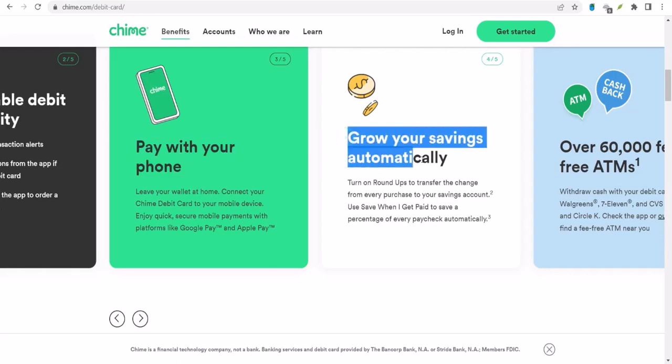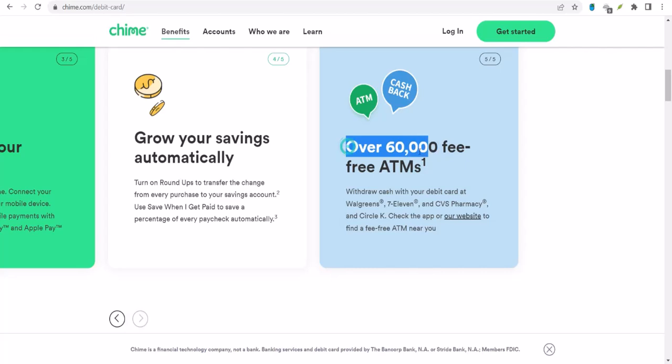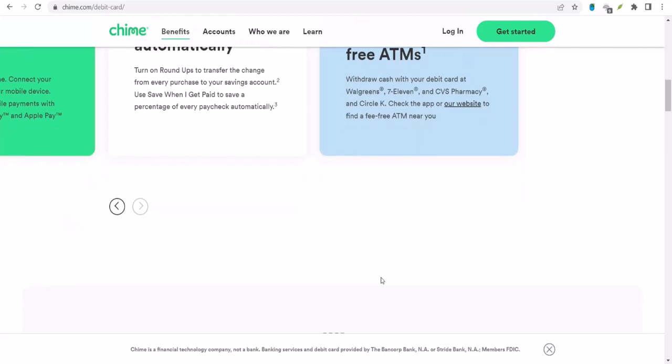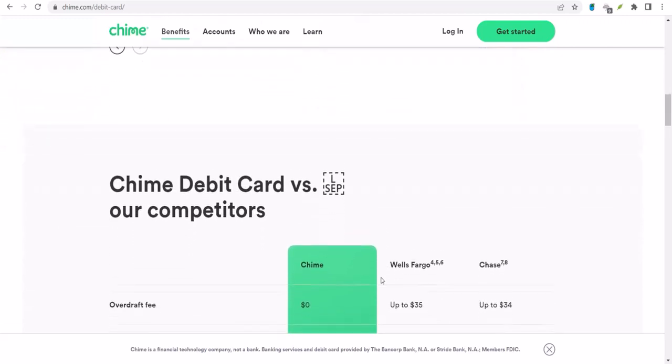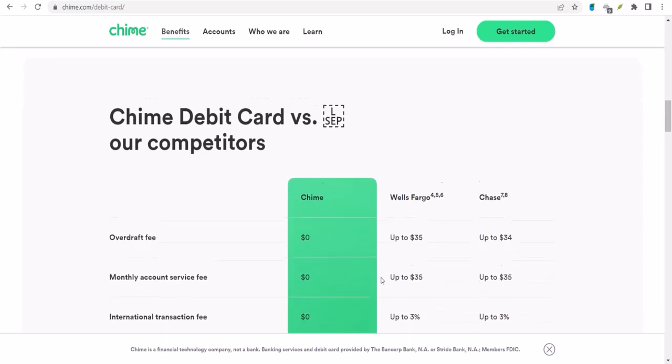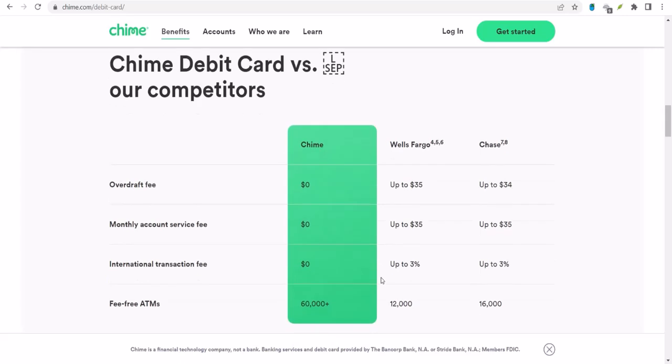Before we get too excited, there are a few things you need to know. First off, not everyone is eligible for mobile check deposit — Chime has its own set of rules about who can and can't use this feature. It usually depends on things like how long you've been a Chime member, if you've set up direct deposit, and your overall account activity. The easiest way to check is to open your Chime app and look around. If you see an option to deposit a check, congrats — you're in the club.